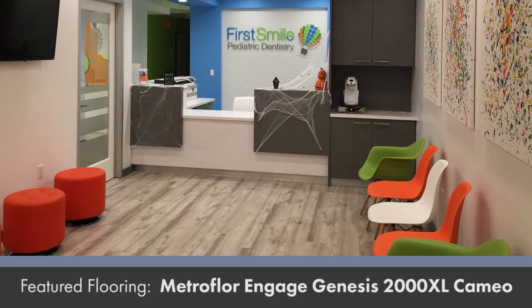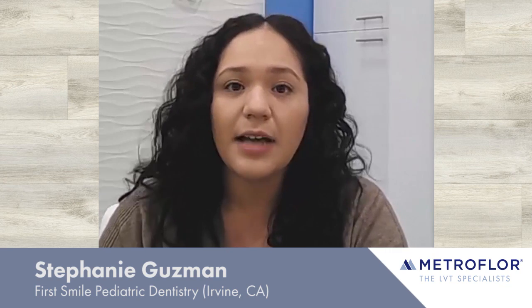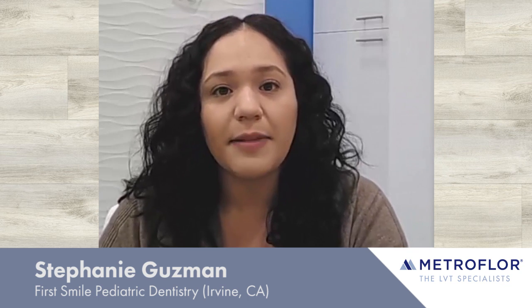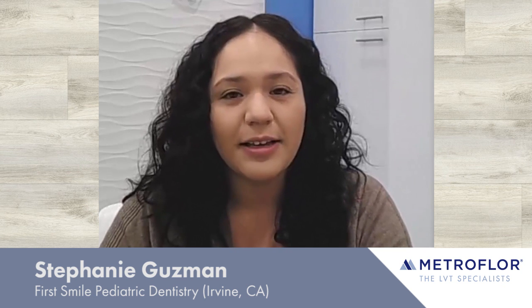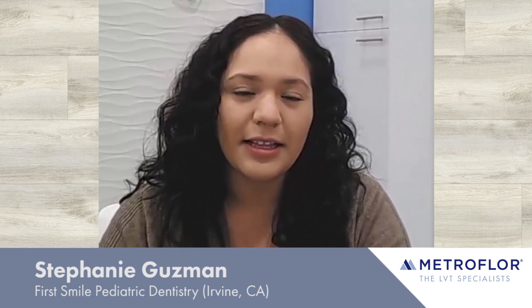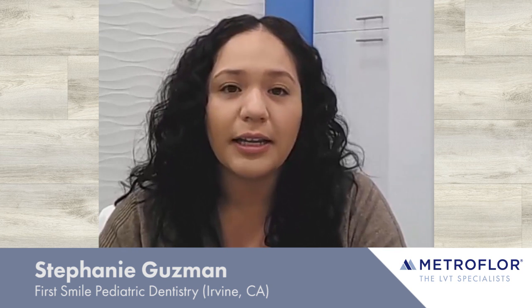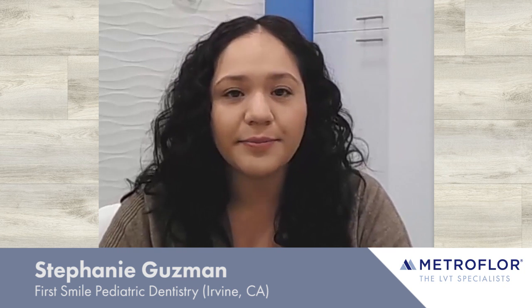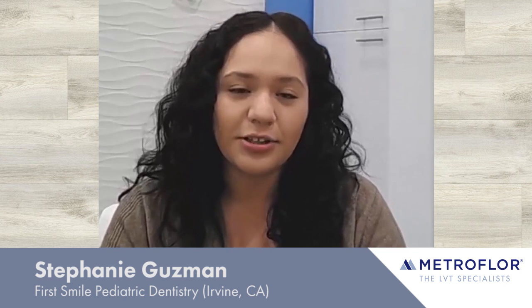They wanted something very positive and very bright. We have bright colors, a lot of white — a very modern, sophisticated look — but at the same time, not trying to go for that kitty look for a dental office. Usually dental offices will have monkeys and cartoon characters on the walls. We wanted a more modern, open color contrast, and flooring that is very light and nice, something that would attract people into our office — children and adults alike.